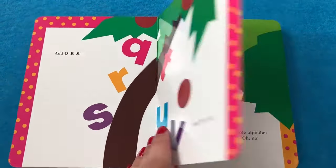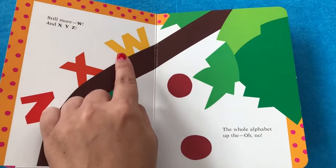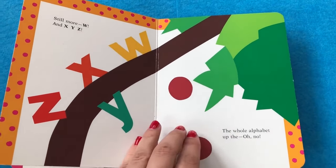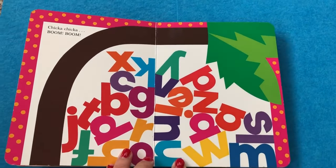Lottie! One is falling. And still W and X and Y and Z. The whole alphabet up. Uh oh! Uh oh! Chicka Chicka Boom Boom!